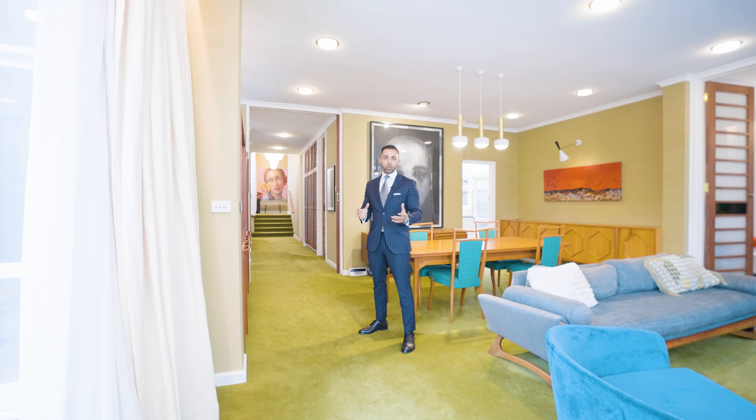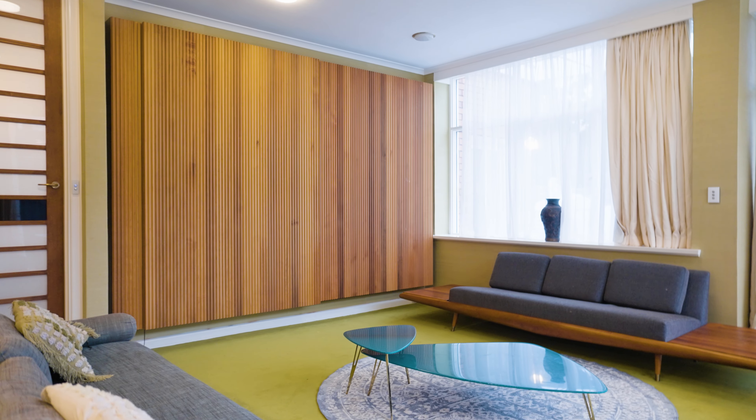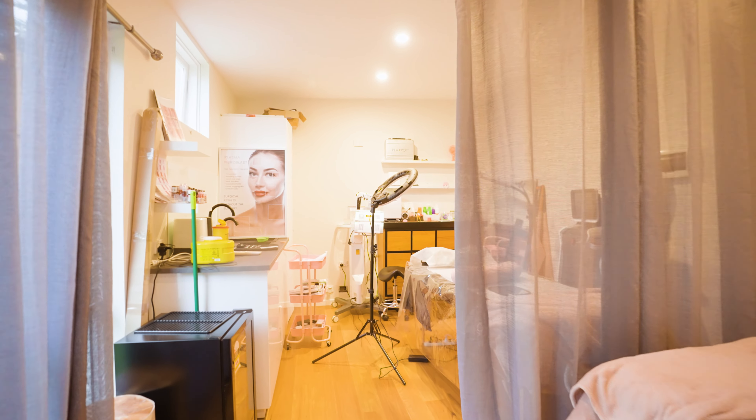This home was originally built back in the 1960s, and it was designed by a famous architect, Ernest Fuchs, who specialised in mid-century type homes.